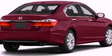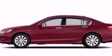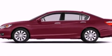Traction control, a rear window defroster, and the heated seats can warm you up in seconds, keeping you and your passengers comfortable the whole trip.